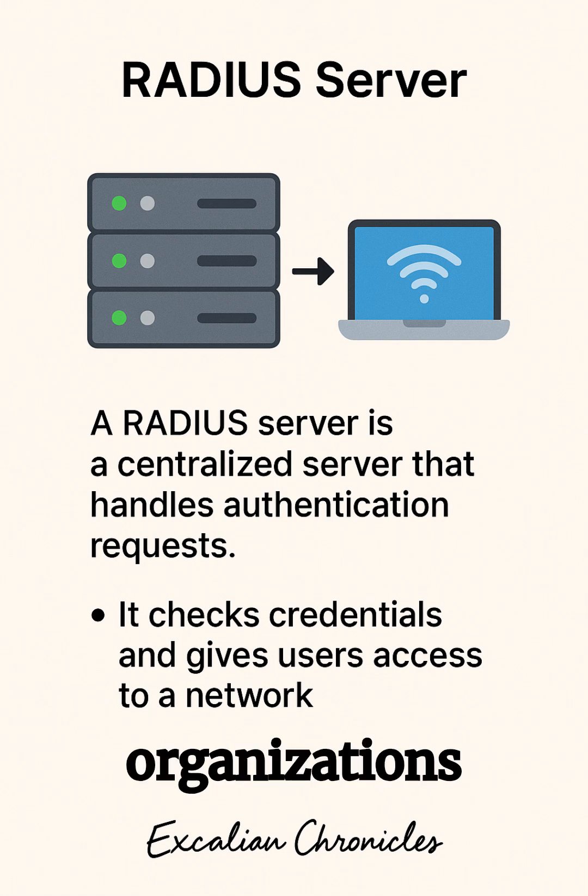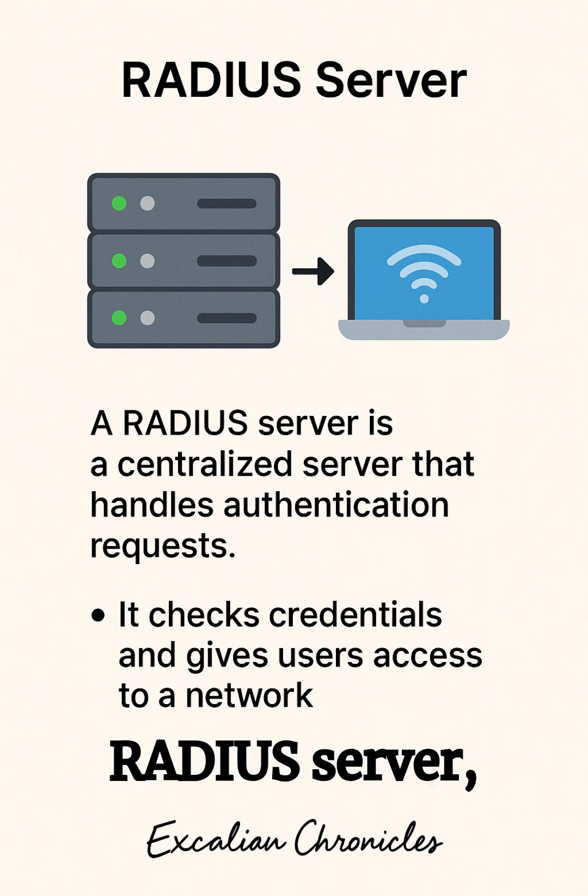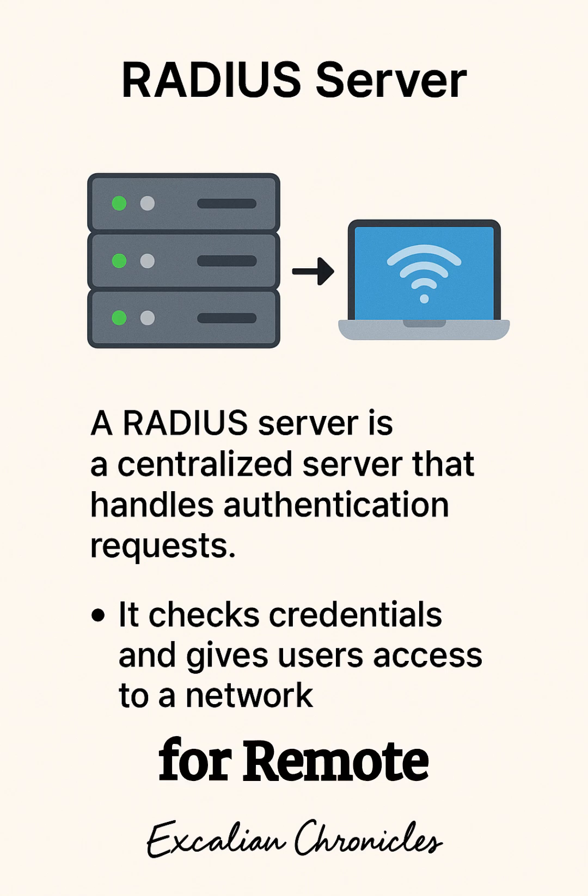Ever wondered how large organizations securely manage who gets access to their networks? That's where a RADIUS server comes in. A RADIUS server, which stands for Remote Authentication Dial-In User Service, is a system that authenticates, authorizes, and tracks users trying to connect to a network.